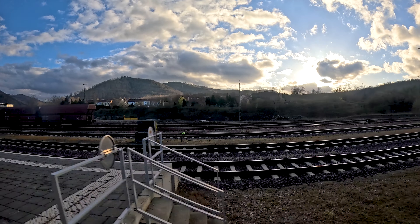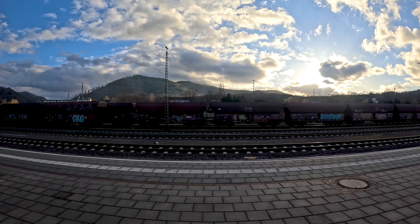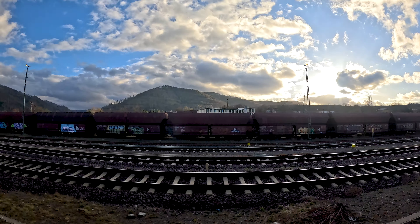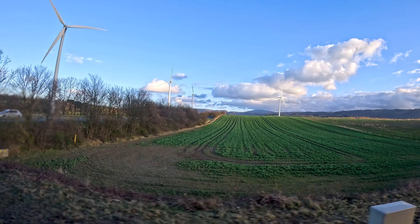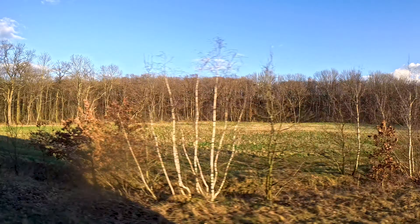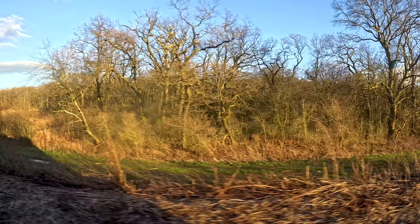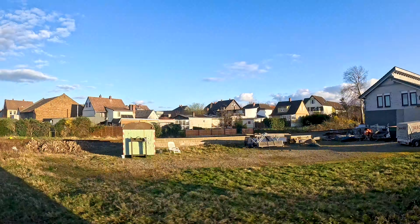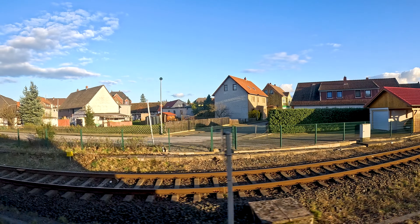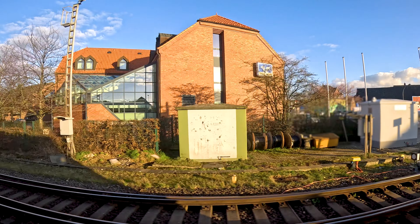We're now leaving Goslar, passing through various stations without stopping and continuing on the railway line Goslar–Vienenburg. Our next stop is in Vienenburg, then Wernigerode, Halberstadt, and on to Magdeburg and Berlin. Until Magdeburg we are a regular regional train with stops at multiple stations, and you can use this train with all tickets valid on regional trains, for example the Deutschland-Ticket. But after Magdeburg we become a private long-distance train, meaning regional train tickets are no longer valid.